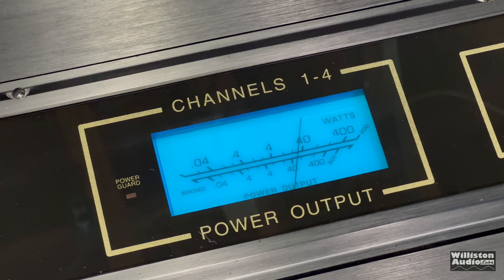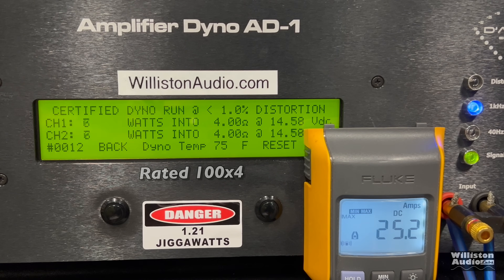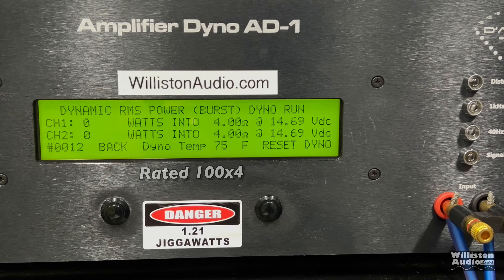We're going to tease you a little bit by showing these beautiful VU meters. First up, the certified test, which stops at 1% distortion — the amp is rated 100 watts by four. At 14 volts, we get 132 watts, well above the rated power. Note that the rated power on this amplifier is at 0.005% THD. Dynamically, it's about the same — right around 130 watts at 14.4 volts.